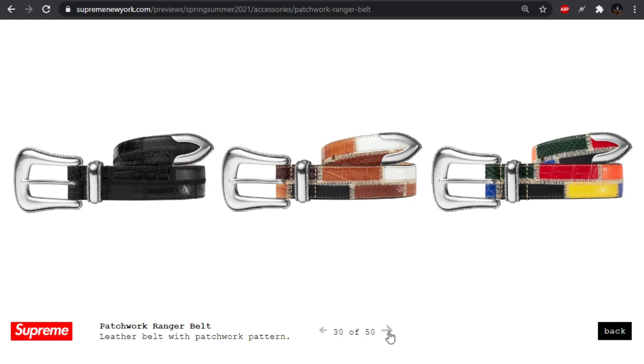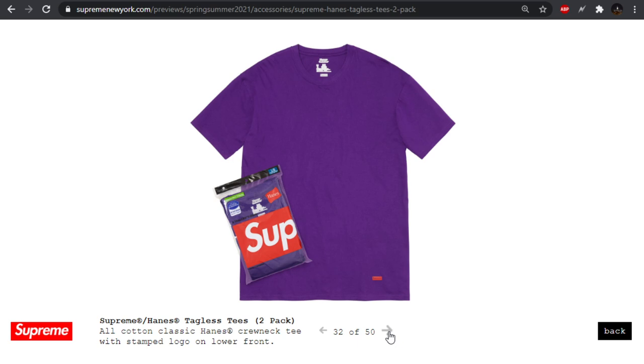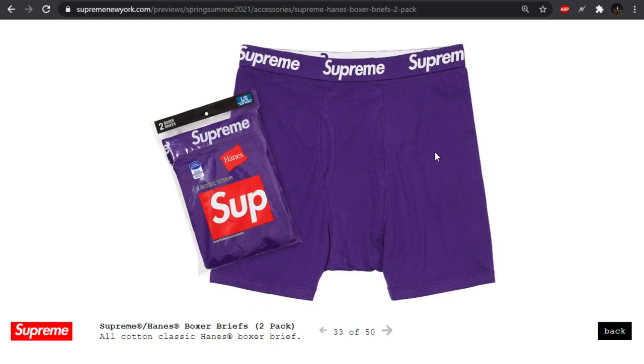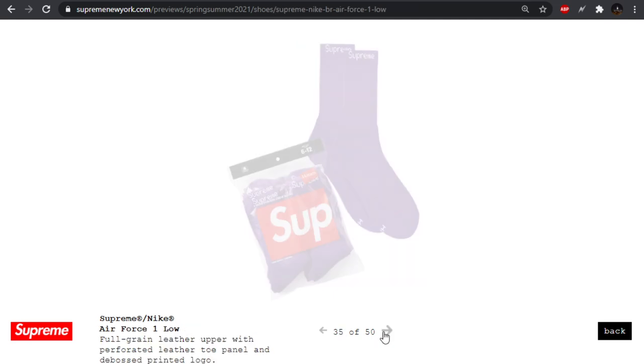Patchwork ranger belt, beach towel. The special Hanes stuff they're doing this season is just purple — we have purple tees, and I do like these purple boxer briefs. Kind of reminds me of some golf wear. Hopefully I can get a pack of these and throw them in the rotation. But I don't like the purple socks — the red line on the toes ruins it for me.